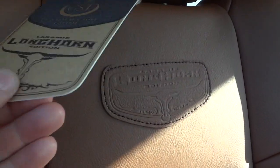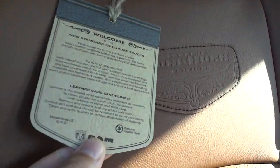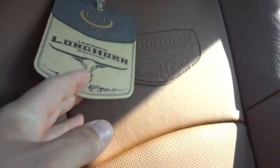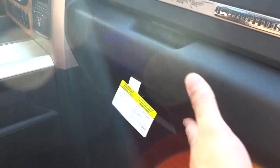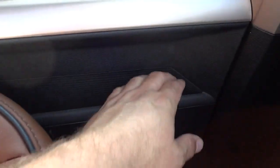In the back there's a patch that says Longhorn Edition, and it shows you how to take care of your seats. There are some filigree designs here. There's a storage compartment there as well as down here, and a place to put a full-size file folder on this side of the console.